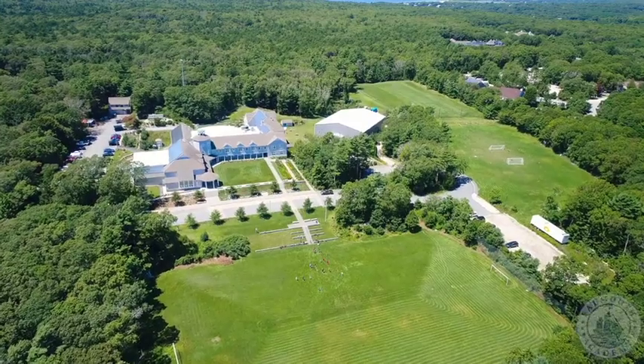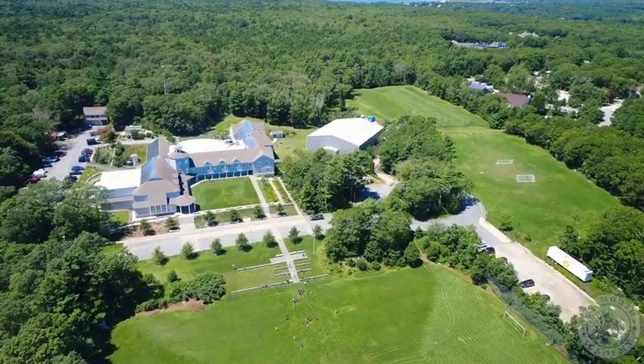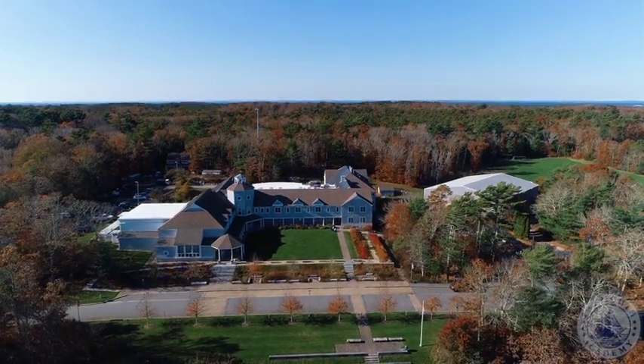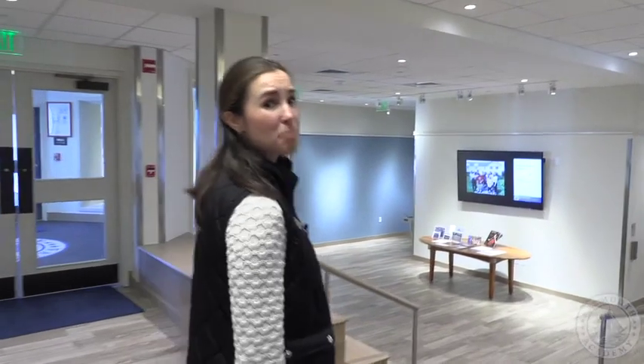We are on 34 acres of land here in Falmouth and our property abuts B.B. Woods, which is a local conservation land. We also try to be as sustainable as possible here at Falmouth Academy. We have solar panels on three of our roof lines and we have a wind turbine. Thank you so much for visiting Falmouth Academy today. This is only a small offering of some of the things that we have here, but I hope it excites you in wanting to learn more.